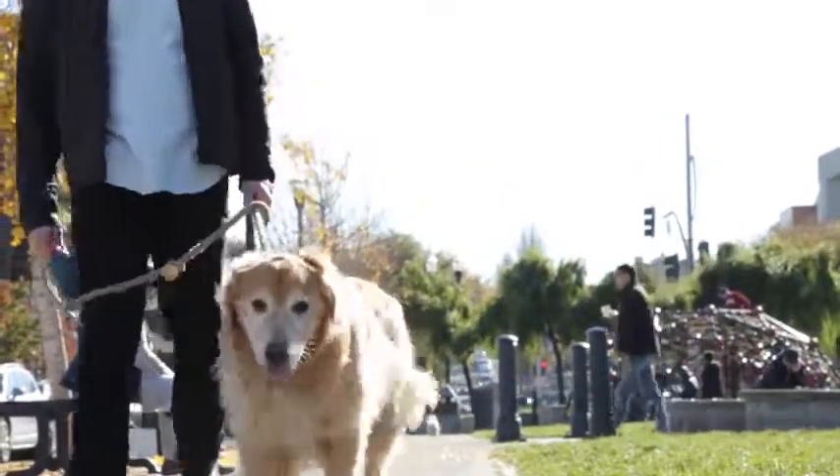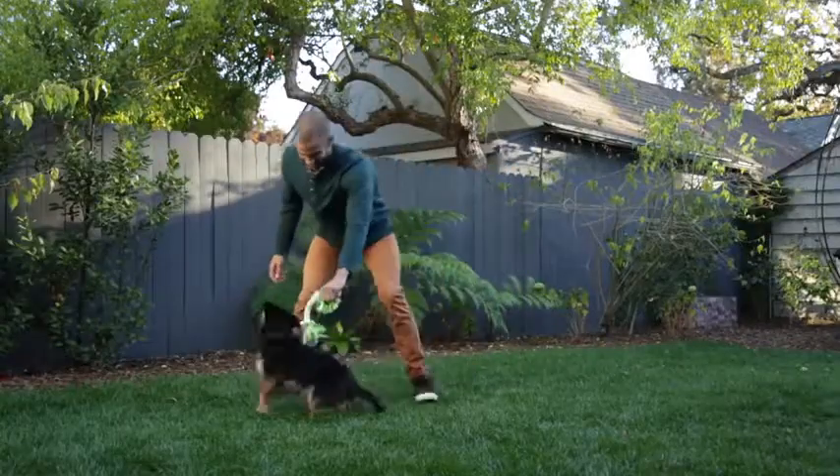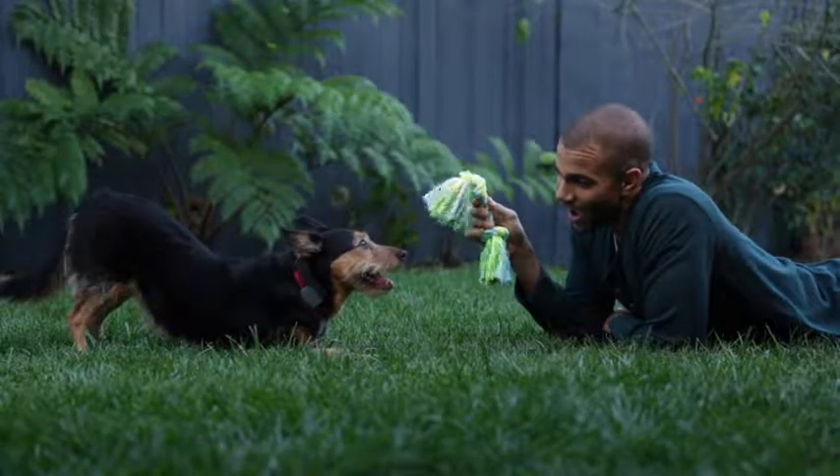We use GPS, cellular, Wi-Fi, and Bluetooth to pinpoint your pet's location. With the Whistle3 companion application, you can select a subscription plan as well as set up custom alerts.